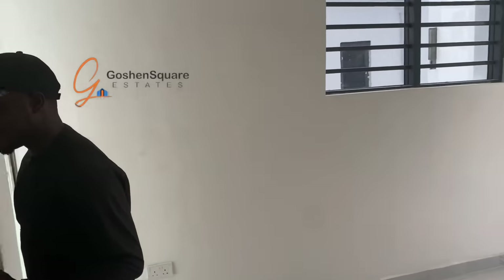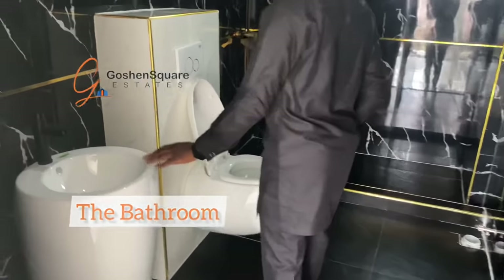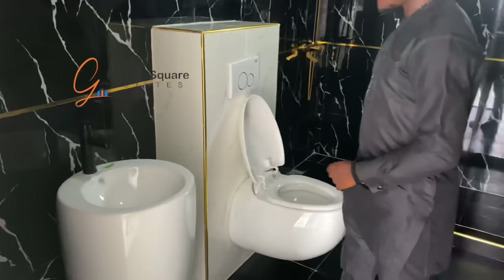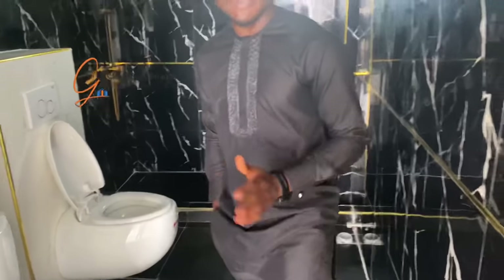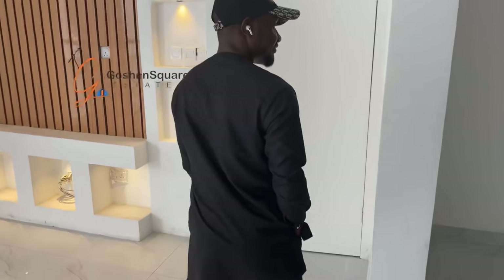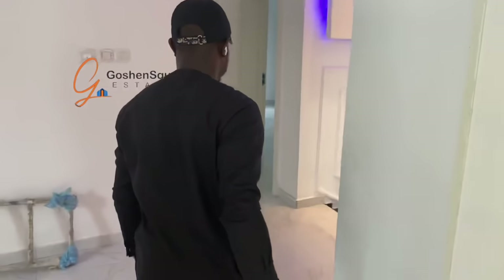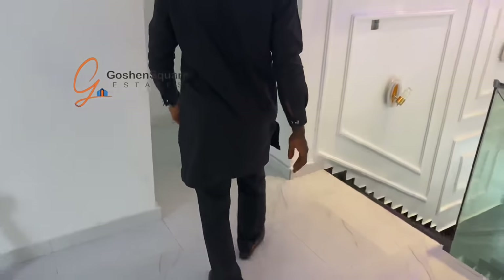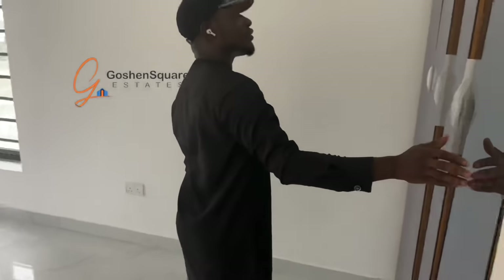And right here, we have the bathroom. With the water closet and washing hand basin, and an open shower also. This is beautiful. And I love the towel rail also.